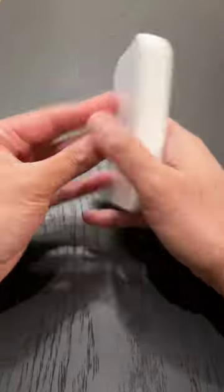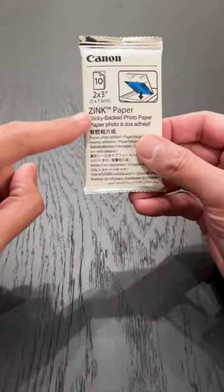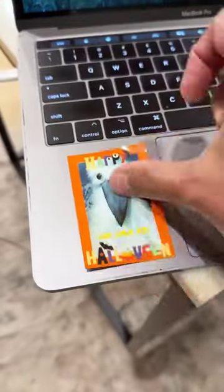Buy Black Friday tech deals. This mini printer lets you print thousands of photos directly from your phone. It doesn't use any ink, and you can peel off the back to stick it just about anywhere.